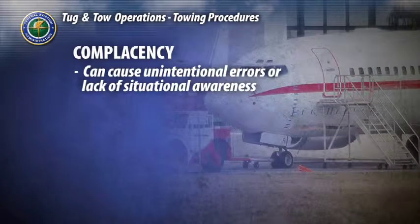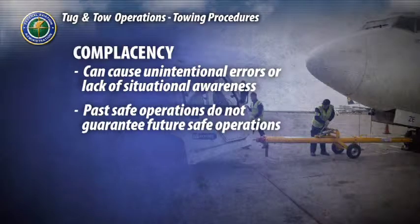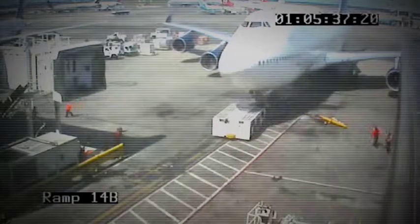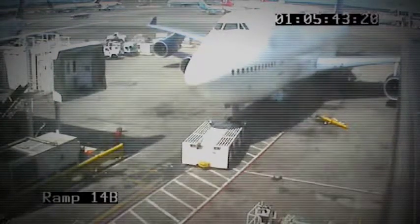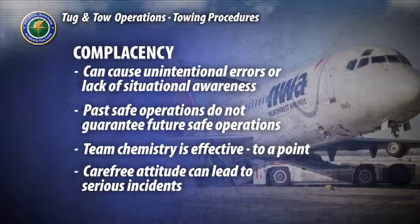Complacency can also lead to unintentional errors and lack of situational awareness. Just because your previous tow operations have all gone off without a hitch does not mean a situation will not suddenly arise that will put you, your team, the aircraft, and everyone on board in a serious situation. While team chemistry is important, being too comfortable with your peers to the point of jeopardizing safety is unacceptable. Complacency can be exhibited by a carefree attitude toward your duty, not listening to and completely understanding communications, or anticipating commands and expecting results based on past experience.